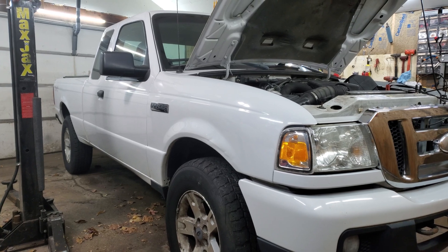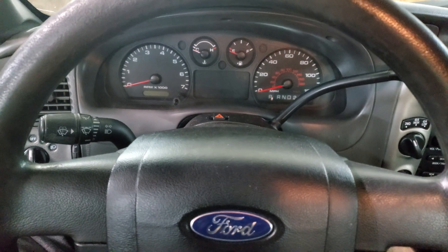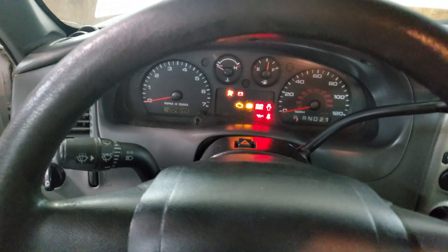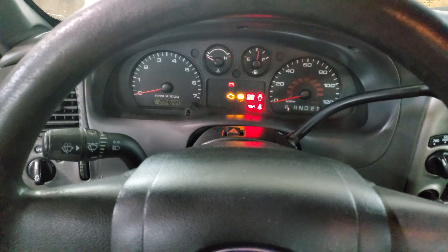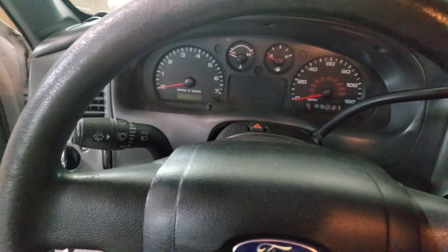I'm gonna try to figure out what's really wrong with this thing. There's no check engine light on it, there's no stored codes of any kind. It's a crank no-start — it sounds like maybe the timing chain broke or something. It sounds like it's trying to do something, I don't know.